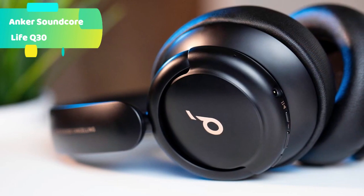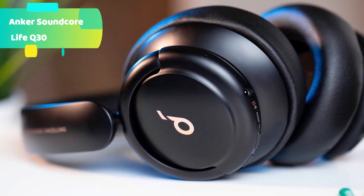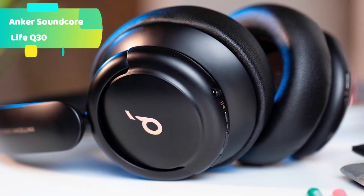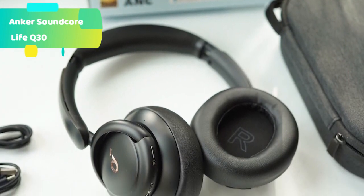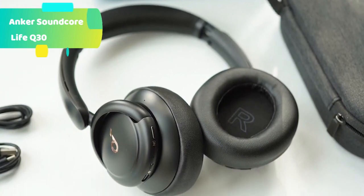Transport mode: imagine the roar of takeoff and the endless drone throughout a flight — and then imagine it's gone. The Life Q30's Transport mode cancels out up to 95% of engine noise for a more restful journey. For fast pairing, the Life Q30 is compatible with NFC — just tap your Android phone on the right earcup to connect.